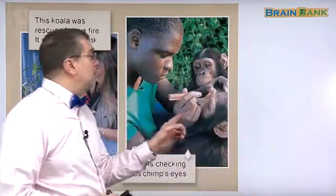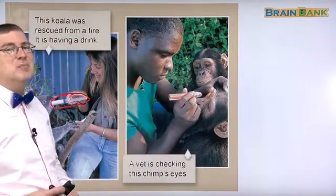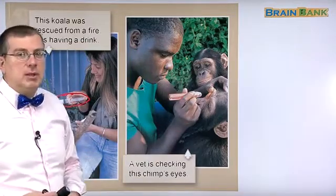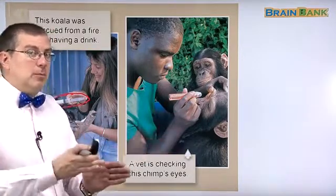Over here we have another example. Here we can see a man — what is he doing to the chimpanzee? These are chimpanzees. We say 'chimp' for short, just like rhinoceros becomes 'rhino' and chimpanzee becomes 'chimp.'